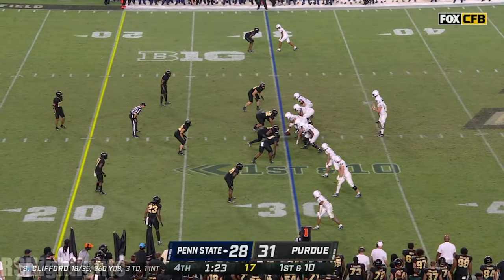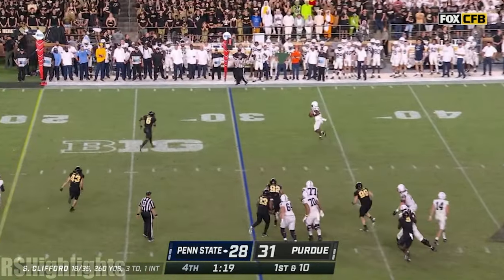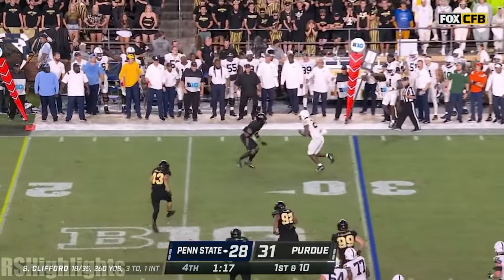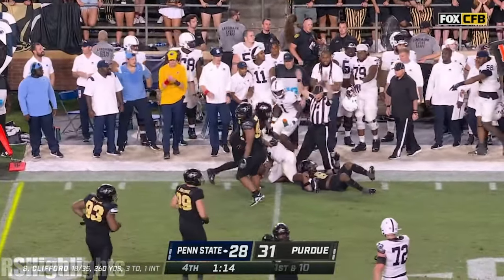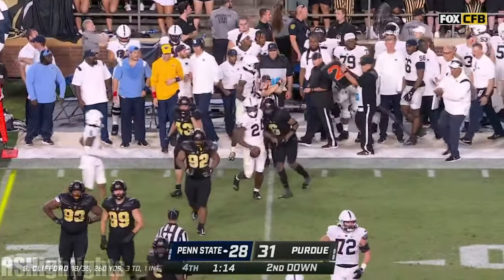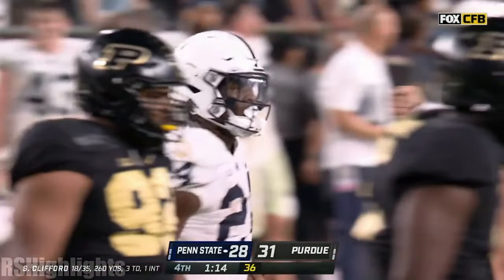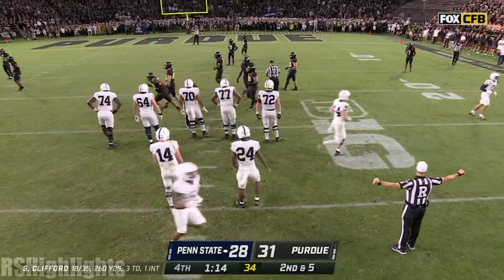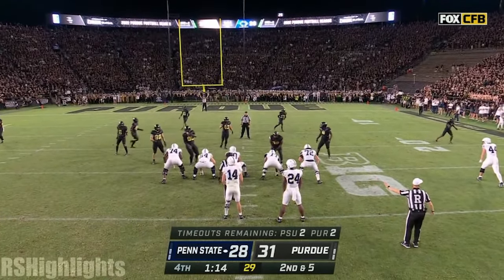First and 10 at the 30. Clifford drops it off in the flats — Lee, needs to get out of bounds, and he does. Or does he? They gave him the stop clock and it'll stop at 1:14, saving the two timeouts. Graham with the tackle — five-yard gain.